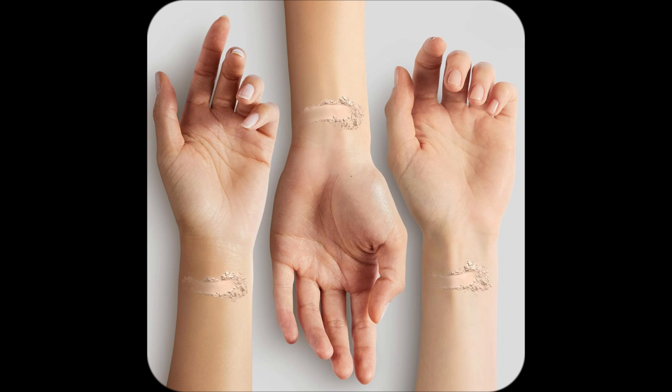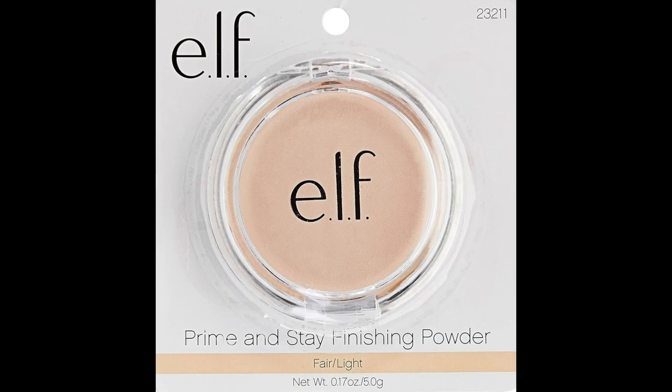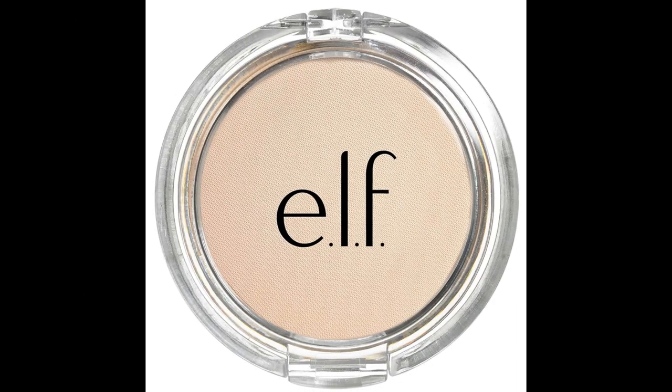Using it with the Ultimate Blending Brush makes my makeup look so flawless. Like Ibiza, ready? Running around town? No worries about the afternoon shine attack thanks to this wonder powder. Ready to level up your beauty game?